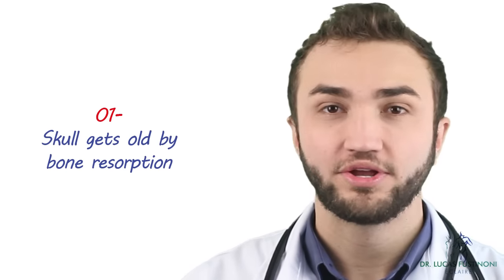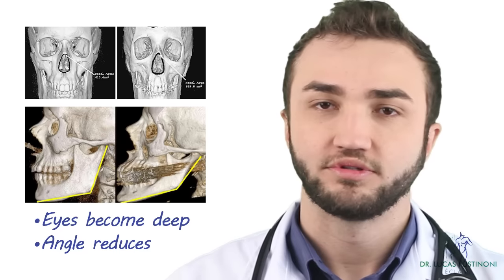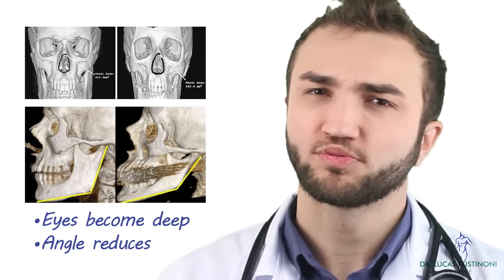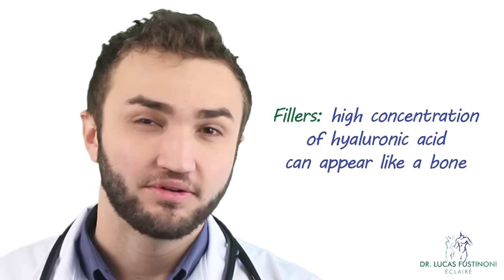I'm going to show you a photo here about a skull that is becoming old. We can see that the eyes become more deep and the angle becomes more obtuse — it's not like a younger person. So the first problem is about the bone reabsorption. What's the trick for this problem? We can use a very high-density hyaluronic acid to mimic the bone loss, applying it in the cheeks to create more volume and in the dark circles area. The first step is the high-density hyaluronic acid.